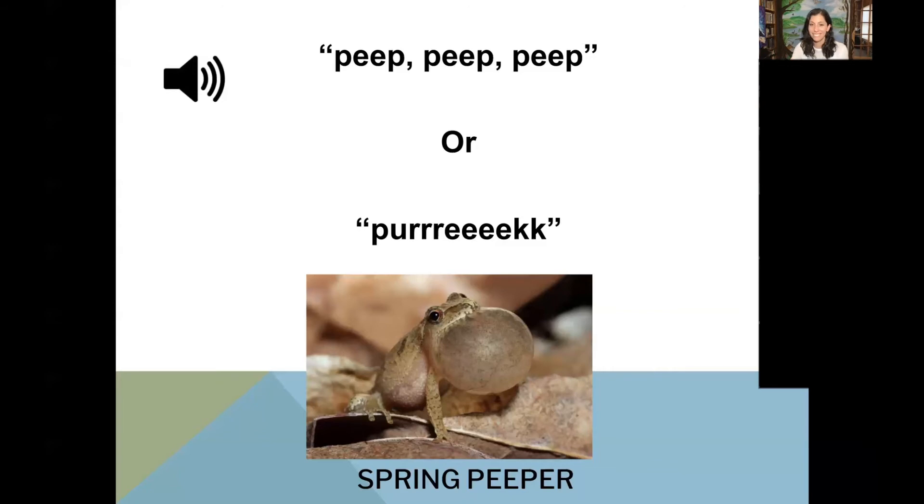It sounds like a bird — a lot of people do think that they are birds. If you listen for them at night or right when the sun goes down, that is what they sound like. And do you see this big voice pouch on the male? It looks like a balloon, and that is really good at making the noise travel farther so that other frogs can hear it too.